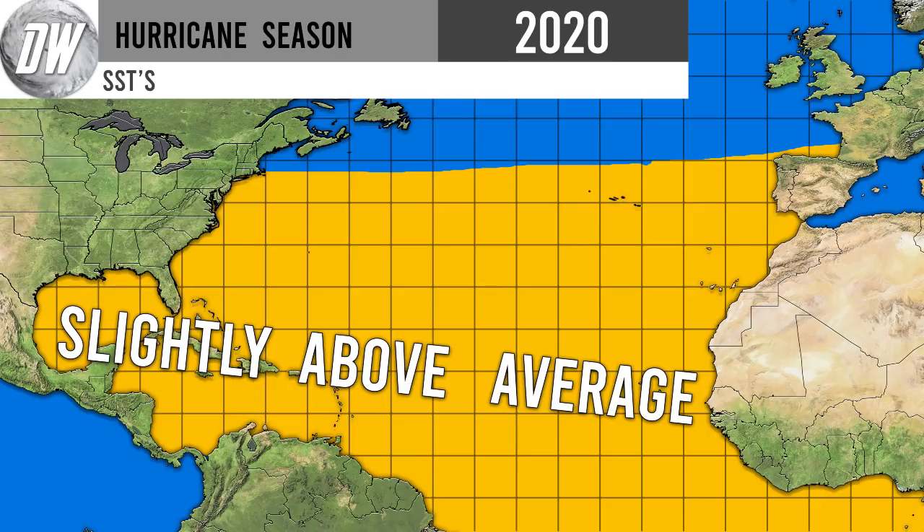Now here's our hurricane season sea surface temperature forecast — SSTs. You can see throughout all the yellow areas in the Atlantic we're expecting to be slightly above average. It's really a positive AMO, our Atlantic oscillation as far as sea surface temperatures go, and the Atlantic overall is expected to be positive in temperatures, which historically creates more hurricane development. Same story with La Niña — La Niñas are historically known for bigger hurricane seasons, so these two things combined can create pretty massive hurricane seasons.